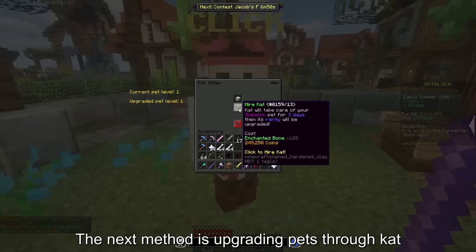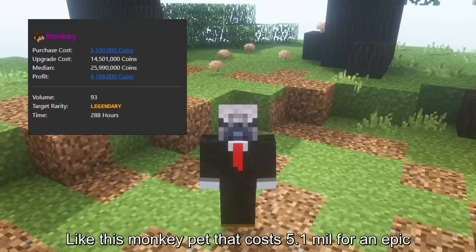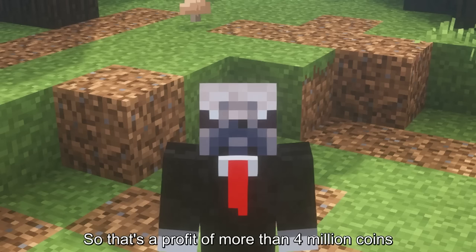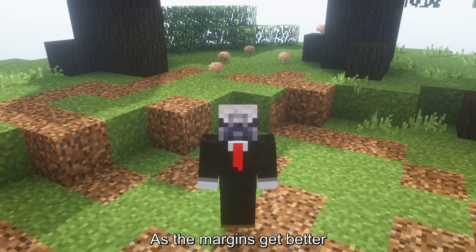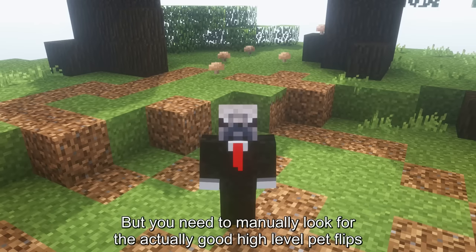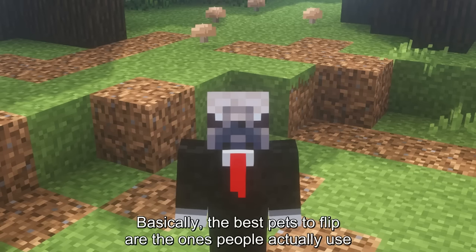The next method is upgrading pets through cat. Some pets become really expensive when you upgrade them. Like this monkey pet costs 5.1 mil for an epic, but a legendary monkey costs more than 26 mil — so that's a profit of more than 4 million coins if you include the upgrade cost. But a better way to make money is by upgrading high-level pets, as the margins get better. You can find good pet flips using the skycawful.net website, but you need to manually look for the actually good high-level pet flips. Basically, the best pets to flip are the ones people actually use.